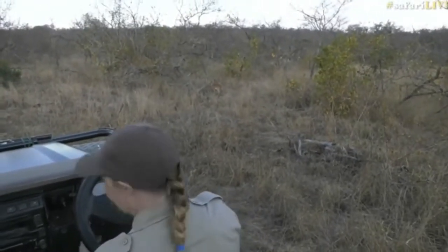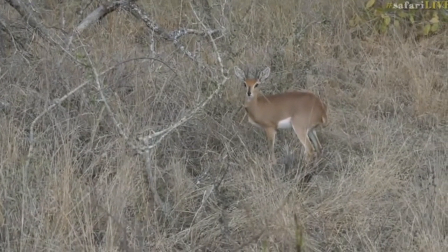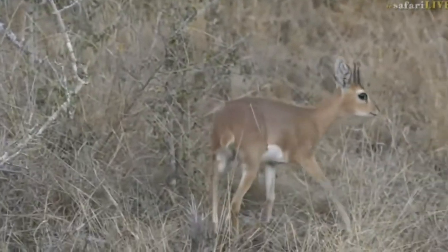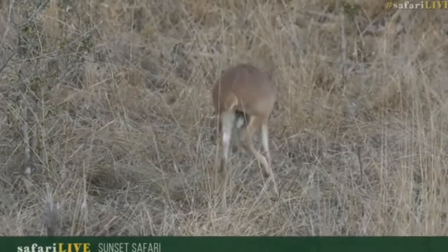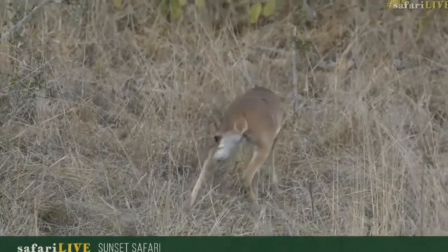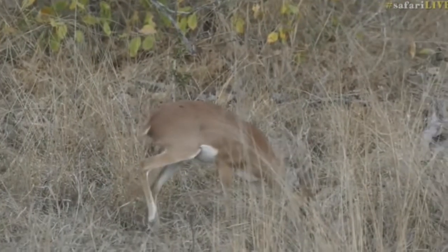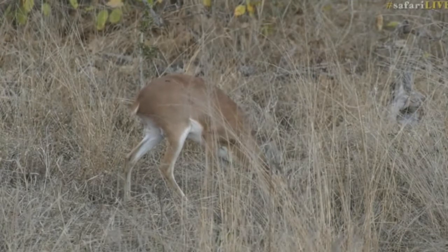A little steenbok just here. Lovely dainty little antelope. That rusty red colour is where it gets its name from - steen.